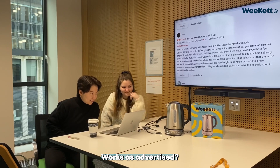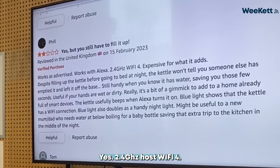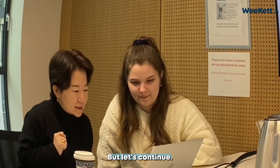Works as Advertised: yes. Works with Alexa: yes. 2.4 GHz Wi-Fi: 4. Expensive for what it adds. I'm sure your time was more than that, but let's continue.